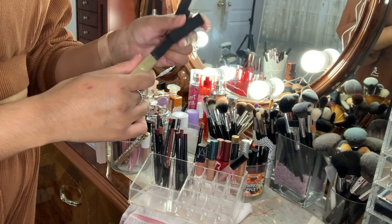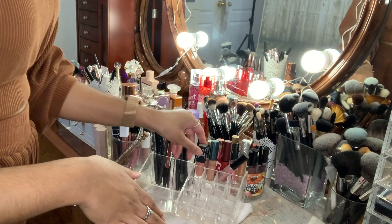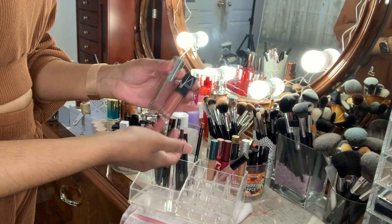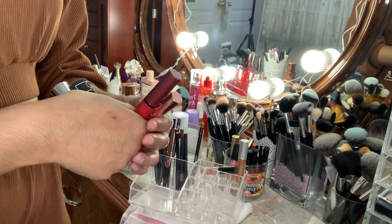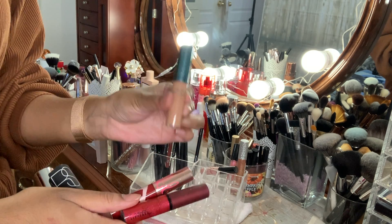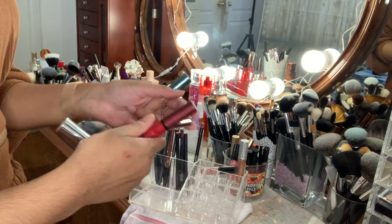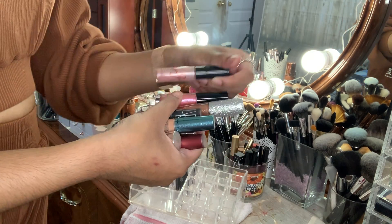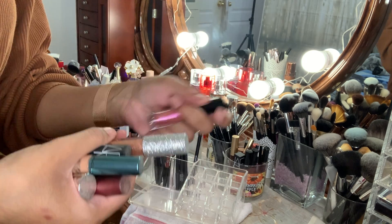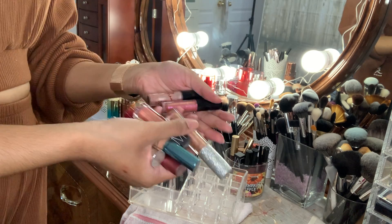These two I got last year so they're staying. All of the rest have to go — they're really old. The Buxom, the NARS Orgasm lip gloss, some from the old MAC collaborations like the Water collection — I was still in high school when those were released — and the Rihanna collection. Same with the Ariana Grande collection, an Anastasia lip gloss, and the Mariah Carey collection — all of these have to go.